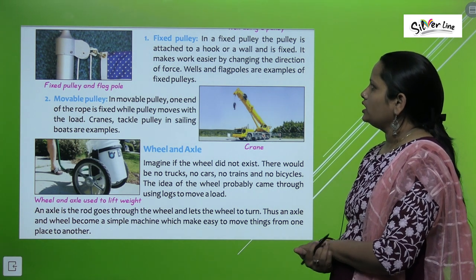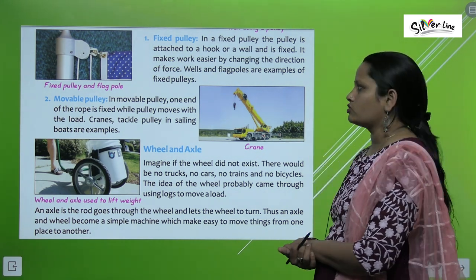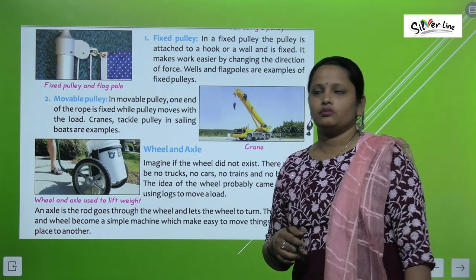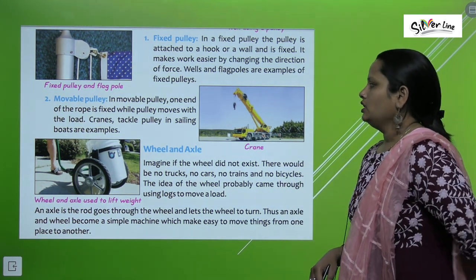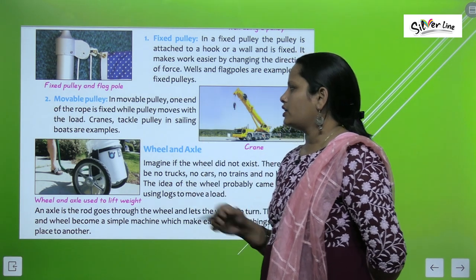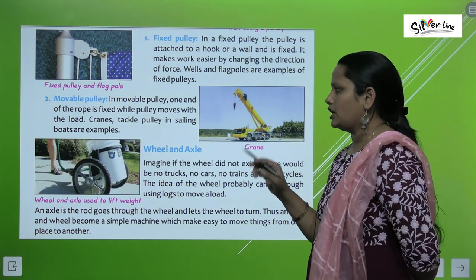In a fixed pulley, the pulley is attached to a hook and makes work easier by changing the direction of force. Wells and flag poles are examples of fixed pulleys. In a movable pulley, one end of the rope is fixed while the pulley moves with the load. Cranes and tackle pulleys on sailing boats are examples of movable pulleys.